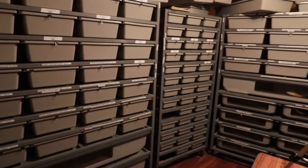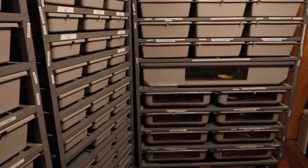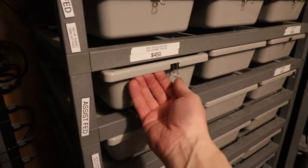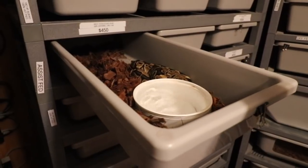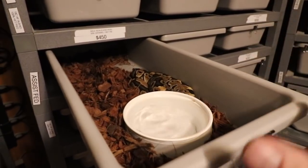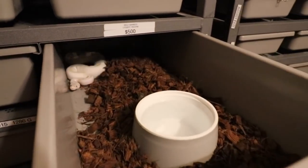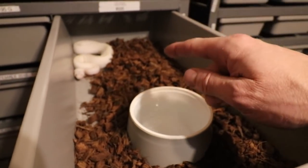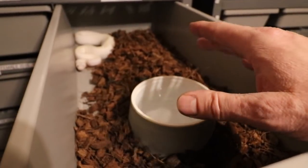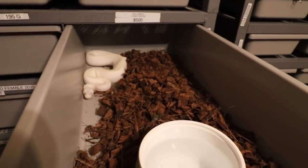Reticulated pythons are a really big responsibility. As a breeder, I have a lot of racks and tubs. If you're getting a small hatchling reticulated python, you start them in a small setup like this, but they outgrow it really fast. Then you move up to something like this grow-out tub — this is what I keep my grow-outs in from last year. A reticulated python can reach that size in an incredible amount of time.